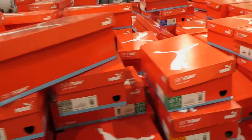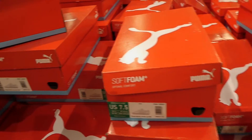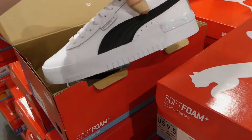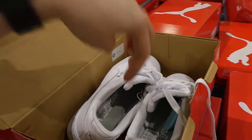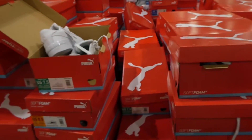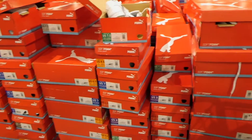Women's Puma Jada shoes are in sizes 6 to 8.5 for $49.98, available in white or white with a black stripe. They have a thick rubber sole and comfort foam inside. There are half sizes available — 6, 6.5, 7, 7.5, 8, and 8.5 — with a good variety still left in store.